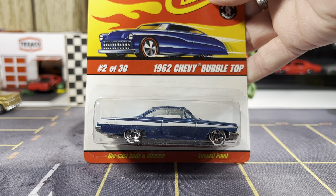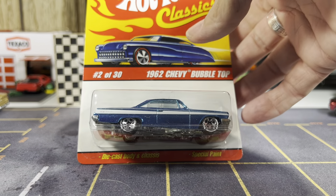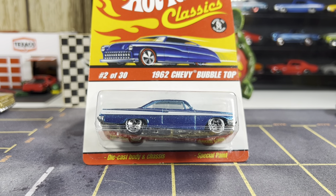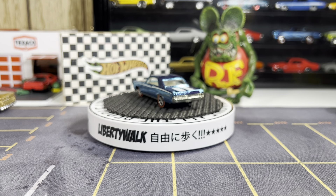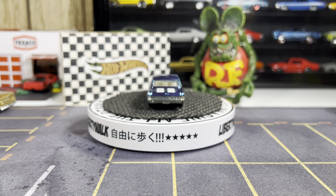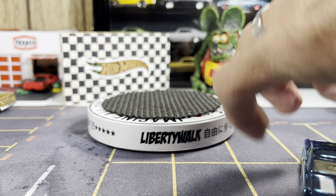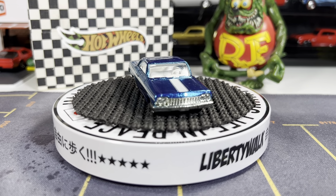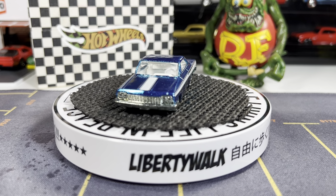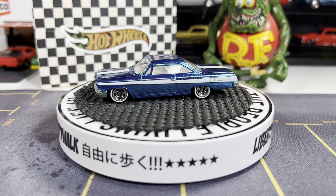Next one is the 62 Chevy Bubble Top, and this is real nice — almost the same color too. I'm gonna go ahead and open this one up and get her on the turntable. It's got white walls. I hope you enjoyed this video guys — smash that thumbs up, comment down below, and please subscribe.